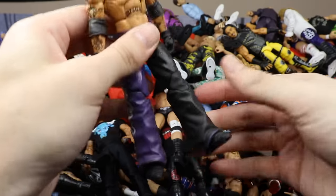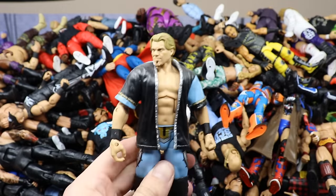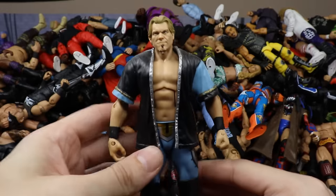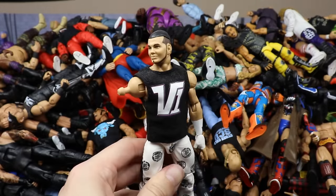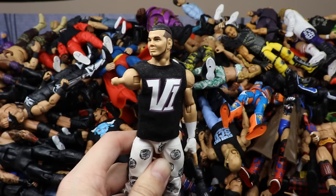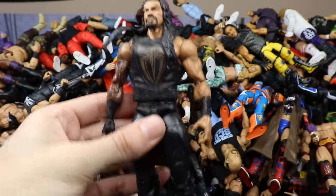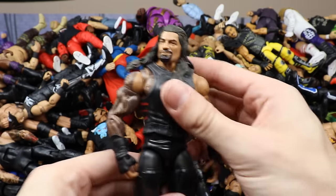We have another Rey Mysterio — the Elite 1 Rey Mysterio, a pretty old figure with stiff legs. Then the Ringside Exclusive WrestleMania Chris Jericho — love this figure, the light blue color brings back nostalgia. Then we have the SummerSlam Matt Hardy Version 1, which I think is the first ever Mattel WWE Elite to come with interchangeable hands. Then the first of many Roman Reigns — Elite 45 fix-up with the brown vest and arm gauntlets.